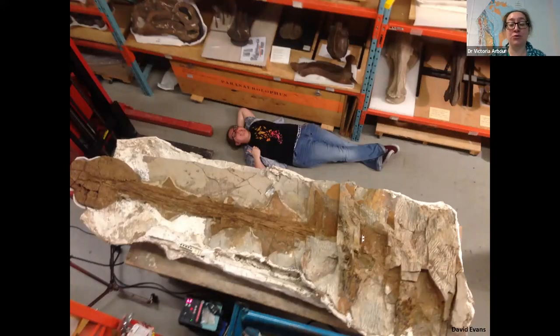The second part of Zuul's name is crurivastator — that's like the Rex part of T-Rex — and crurivastator is Latin for 'destroyer of shins.' That's in reference to Zuul's really amazing tail and tail club. This is a picture of me at the ROM laying next to Zuul's tail. The tail connects to the hips towards the bottom right of the image, and the tip points towards the left with that big ball of bone at the end. Ankylosaur tails are super unique: the front part of the tail is flexible, but the second half — the tail club — is stiff, kind of like a sledgehammer or battle axe, with all the tail bones locking together and fusing.